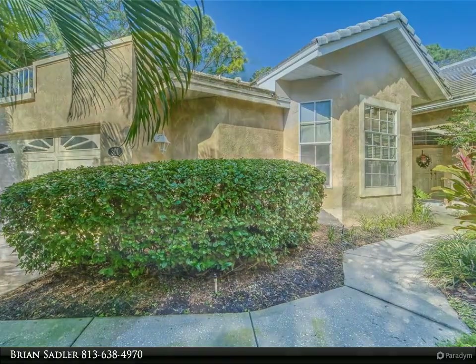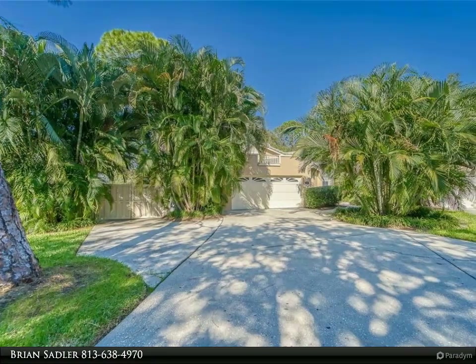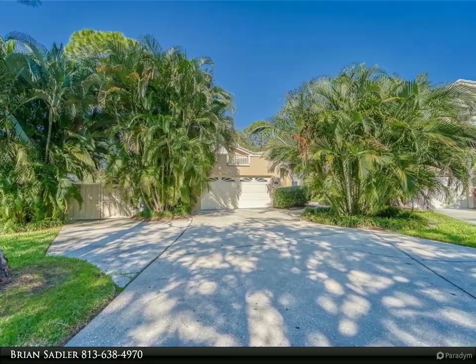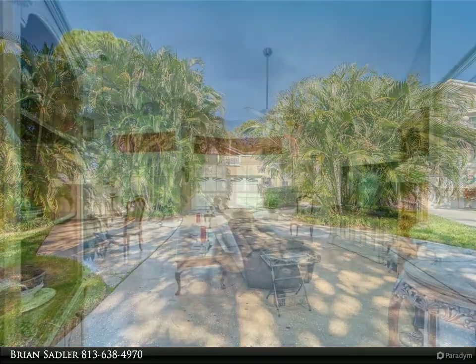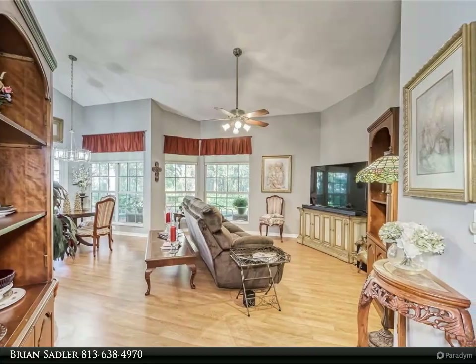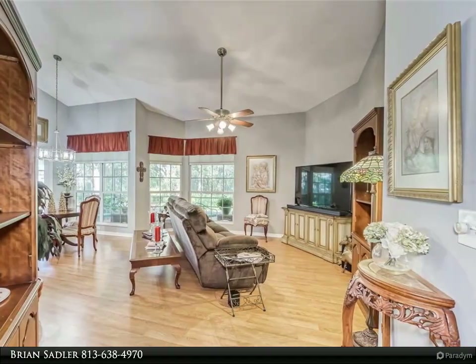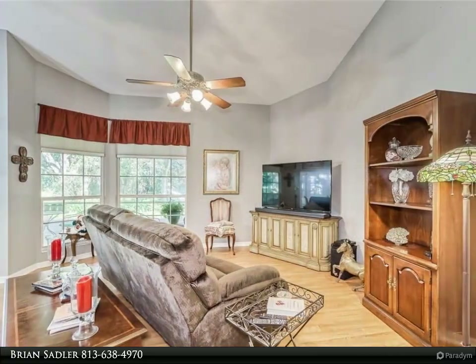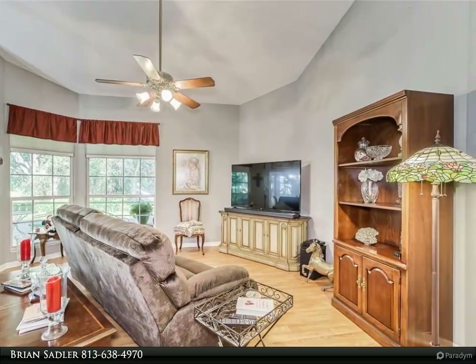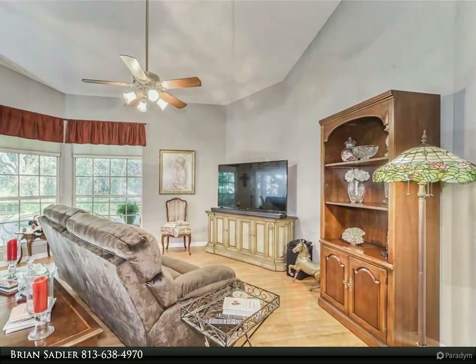This home has an open feel with vaulted ceilings, upgraded kitchen and bathrooms with LED lighting and solid surface countertops. Major kitchen appliances including the washer and dryer are all three years old. Plenty of storage throughout, beautiful French doors, custom fireplace, seamless gutters, parking pad, and new lanai screening.